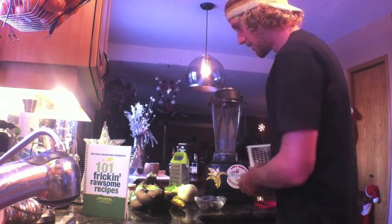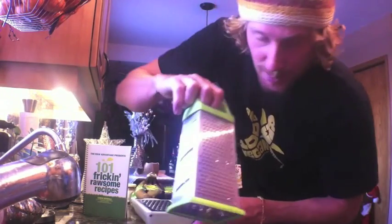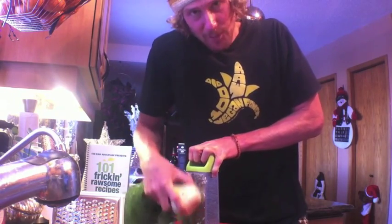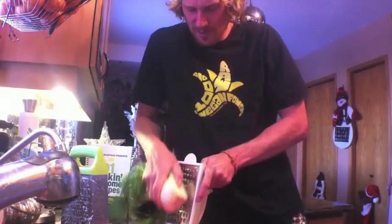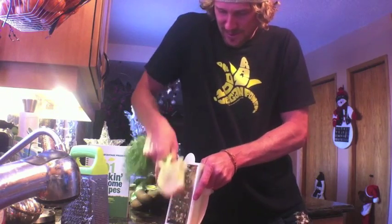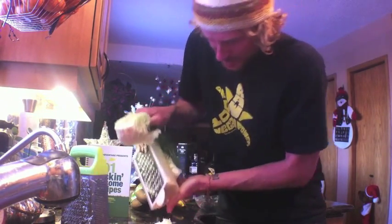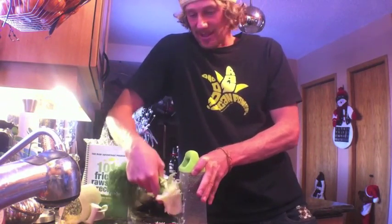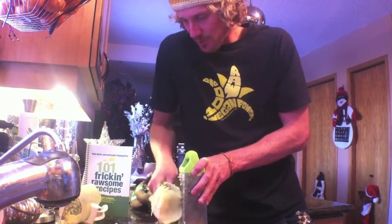We're going to get started by grating the fennel. You can use a regular grater — I've got a decent coarse grate for bigger chunks and a finer one. Let's try them both and see what happens. I'm getting it pretty fine. It smells like licorice, it's so delicious. The finer grate works nicely, but the coarser one is a little faster. Fennel can be a little rough sometimes, so be careful with your fingers. This is about just over half a pound of fennel.